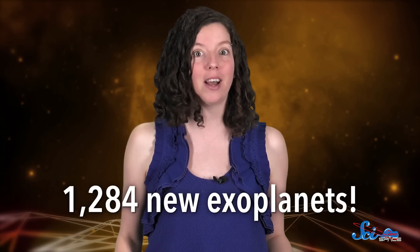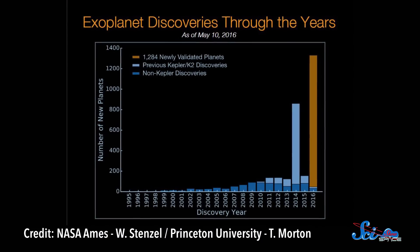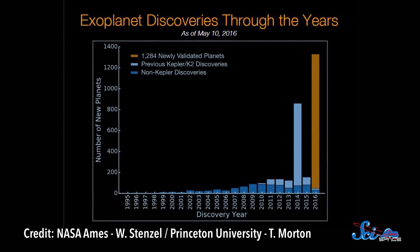Last week, astronomers working with the Kepler Space Telescope announced that they'd confirmed 1,284 new exoplanets at once, which is a lot of planets. In fact, it's the biggest collection of planets ever confirmed at once, thanks to a new method developed by the researchers who published their findings in the Astrophysical Journal.